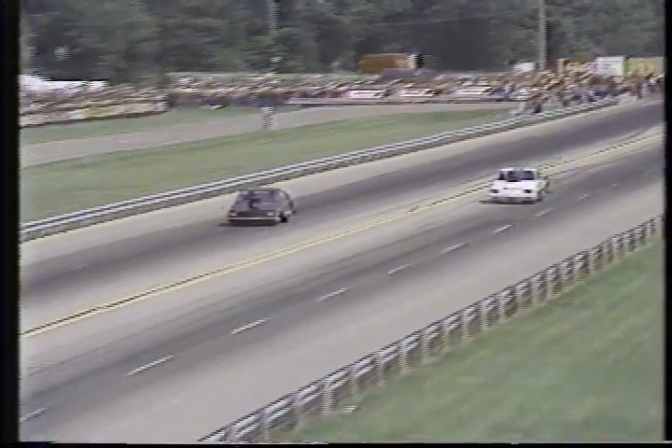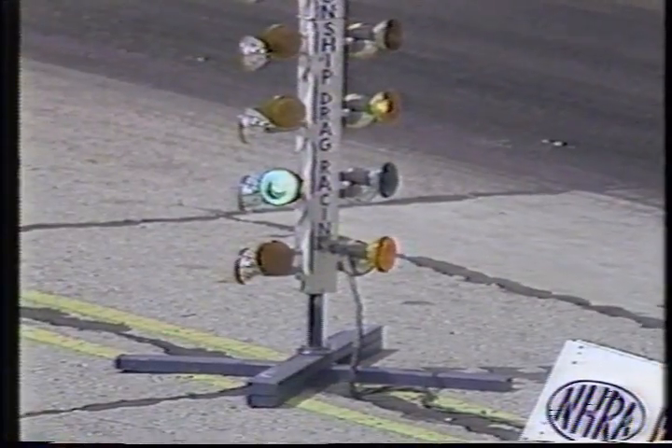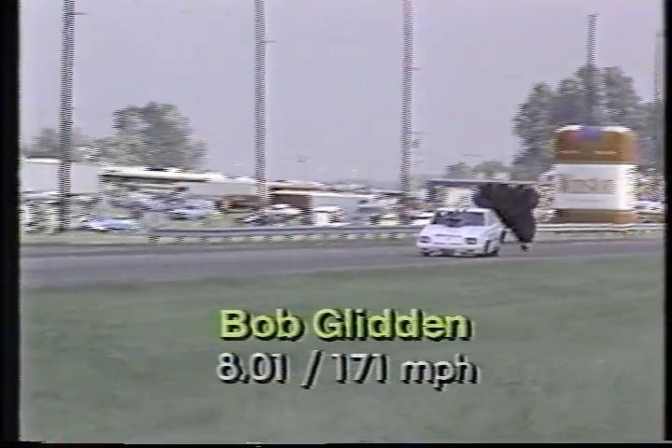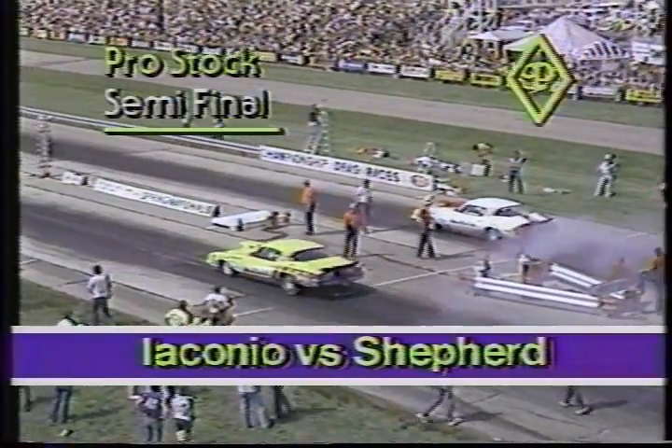The driver makes all the difference, and it's a red light for Warland Johnson. He left the starting line too soon. He knew he had to take a chance — he tried. He got there first, but back at the starting line, the red light in his lane indicates he left too soon. For Bob Glinton, another over 170-mile-an-hour pass in that Ford EXP.